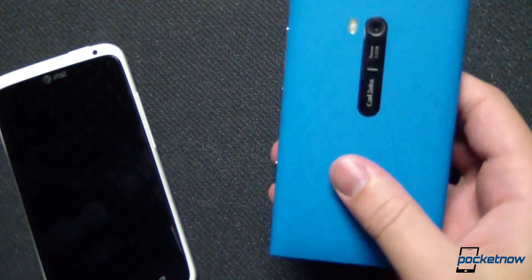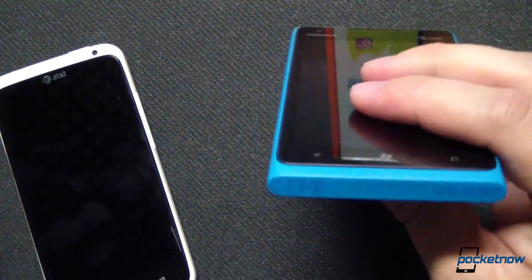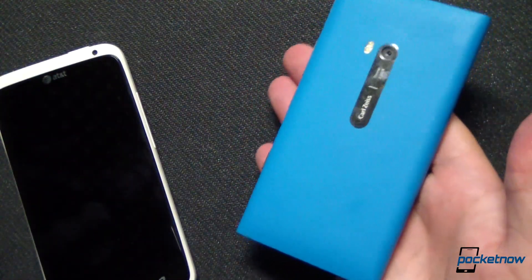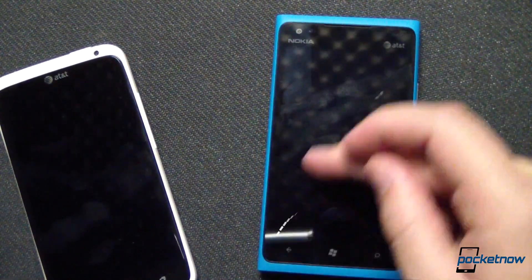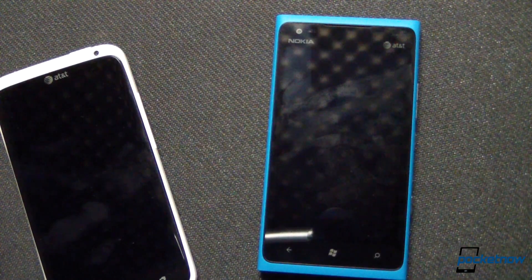The Nokia Lumia 900 also features a polycarbonate shell, which also comes in several available colors. The design here is very different, with bold square angles contrasting, interestingly, with rounded curves, depending on what angle you look at the device from. It weighs in at 159 grams, and when I first took it out of the box, that added weight over the One X was apparent. That said, it's not a heavy-feeling phone, just substantial. The display is a smaller 4.3-inch AMOLED panel with Nokia's ClearBlack technology. It's not HD, but it does offer enhanced readability outdoors. It's not until you power on these devices that you really get a feel for just how different these two phones are.